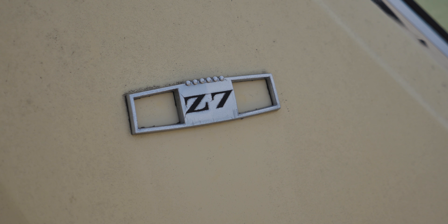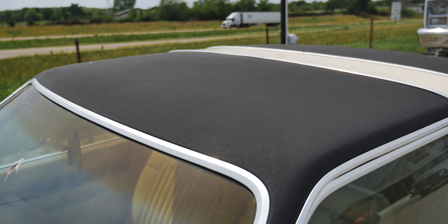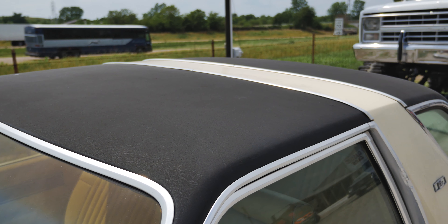This one is the Z7, which basically designates that it's a two-door sport coupe or fastback, whatever you want to call it. And honestly, it's my favorite looking out of all of the models that they came in.